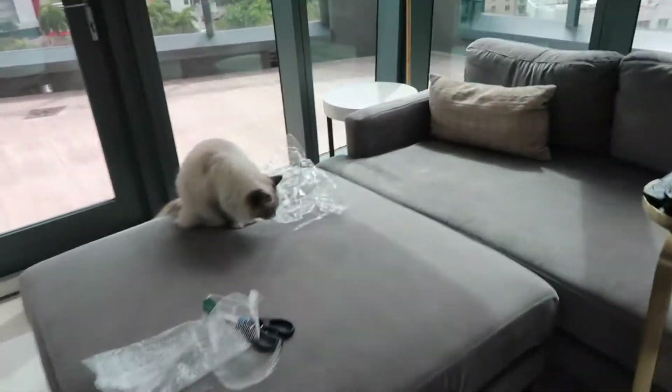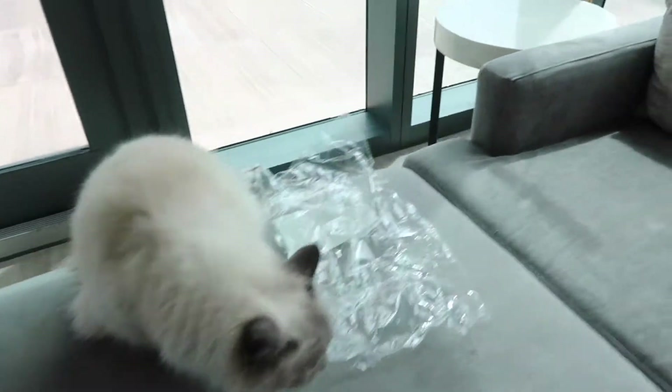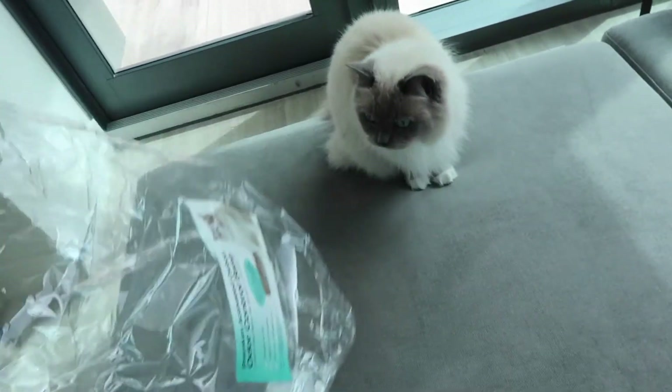Imogene is messing with the packaging. Can you not? Sometimes she takes stuff and then she just runs away with it.